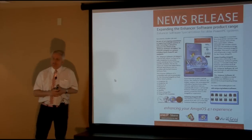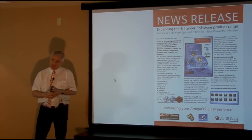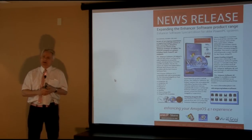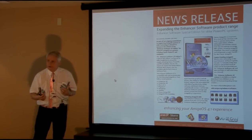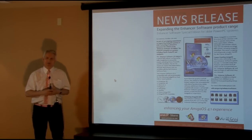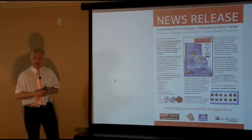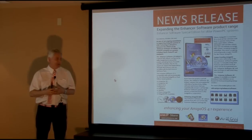What we've been doing over the last two years — content, content, content. We've put a lot of effort into software. Obviously hardware — we're working on that, new systems coming out. But the software is key to the AmigaOS 4 continuum. We need new applications, new programs, new developments.